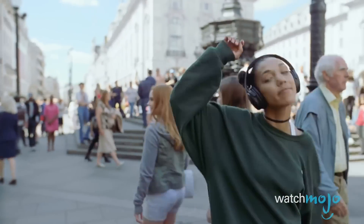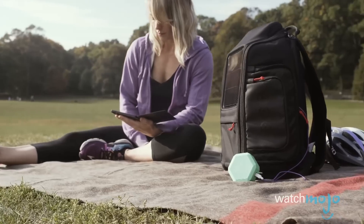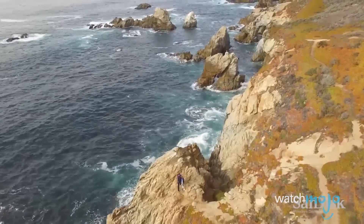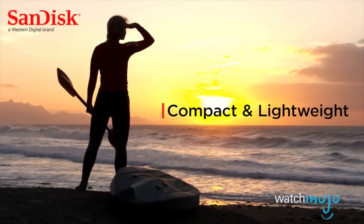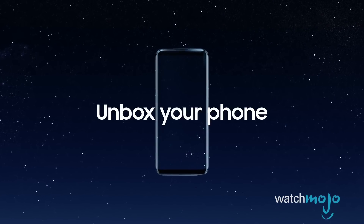If you're traveling anytime soon, hopefully you're bringing along a few great gadgets to help make your trip a more enjoyable one. Whether you're planning a vacation somewhere down south, maybe it's a road trip with family or friends, or traveling for business, bringing the right tech with you can make the difference between an average getaway and a great one.